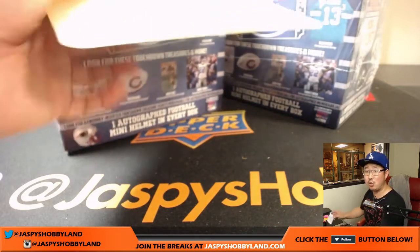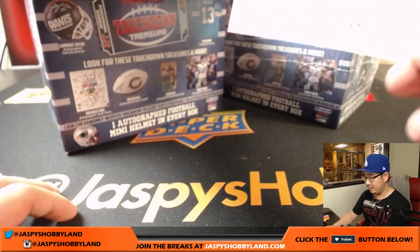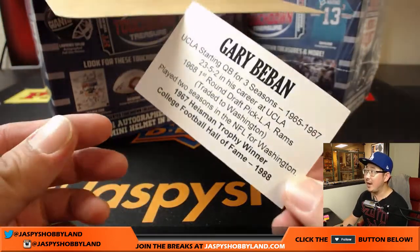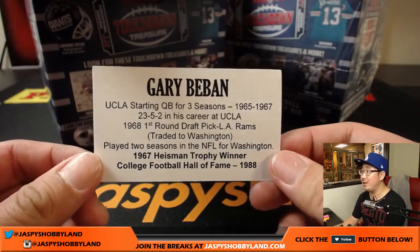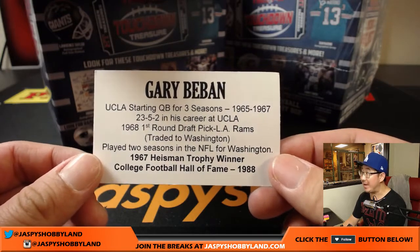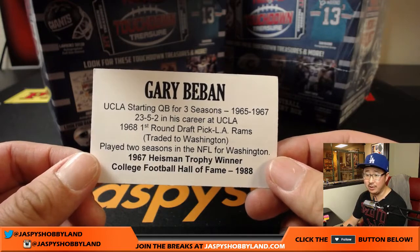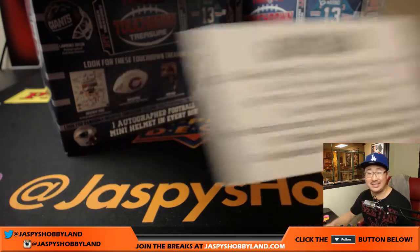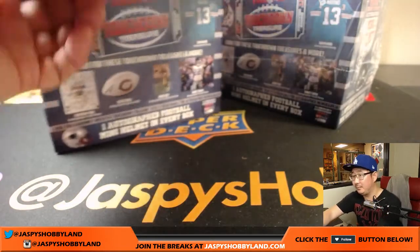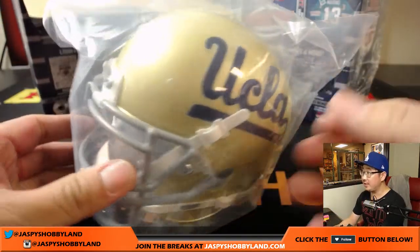Any guesses? Anyone Googled it really quick? It's Gary Beban — also a Heisman Trophy winner in the Football Hall of Fame. First-round draft pick for the Rams and then got traded to the Redskins. Only played a couple seasons, though. Redskins, '68 and '69. There you go. There's the UCLA look right there.